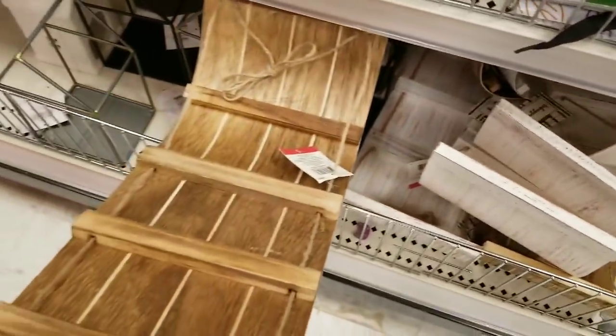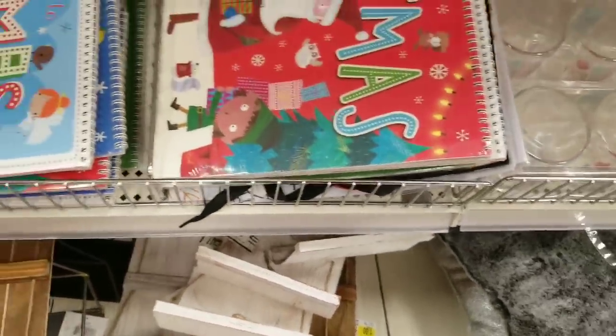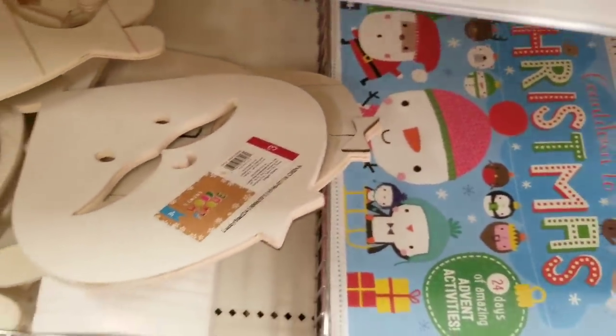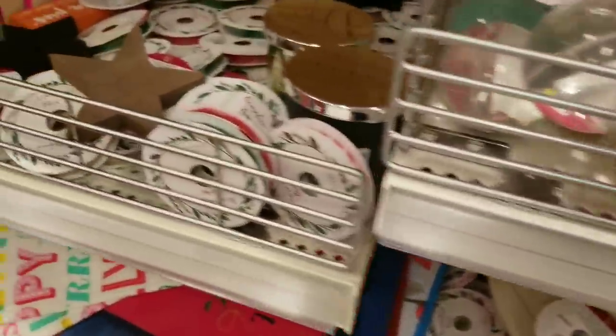Is this called a toboggan, guys? $5. It's a neat little item. Target makes it affordable for us to decorate, and I love it. They have these little cutouts you can hand paint. A lot of stores have those cutouts this year.